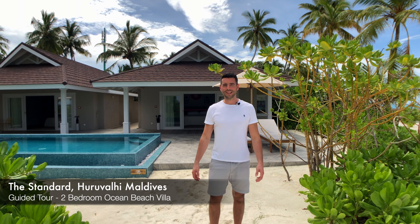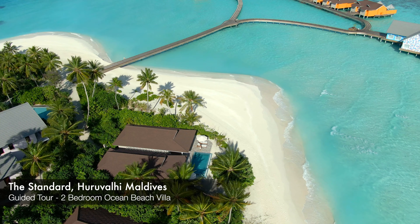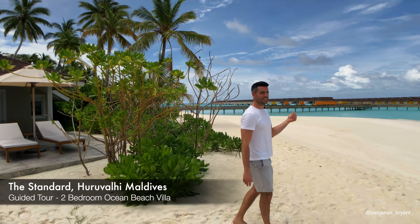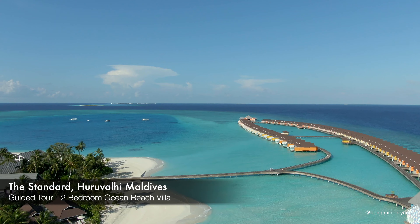Hi everyone, welcome to the Standard Maldives. Today we're going to show you inside this epic two-bedroom ocean beach villa behind me. As you can see, it's directly on the beach. As we move around here you can see the water villas behind me and the lagoon beyond, and the ocean is behind us.